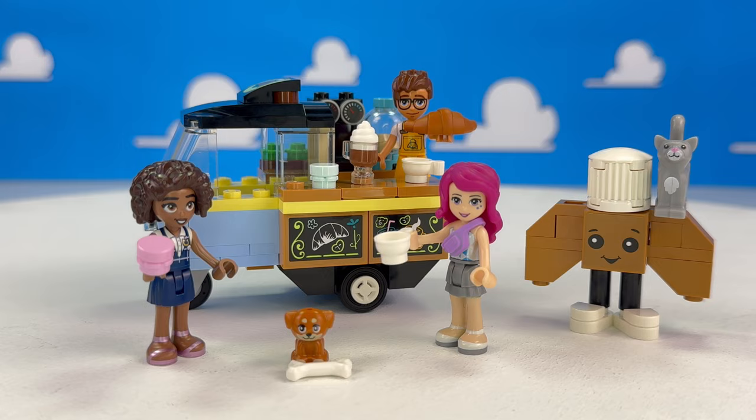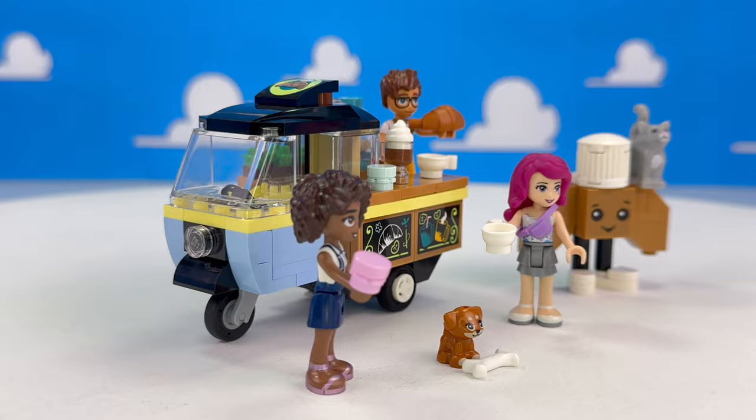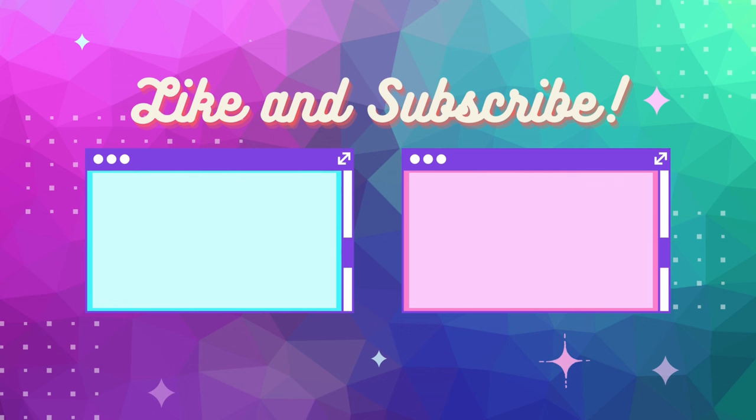The Lego Friends Mobile Bakery Cart — great set, highly recommend this. It can go into any city. Love the colours of it, so much detail in this little tiny set, lots to sell. Would look great at the Unity Street, Main Street, or even near the new shopping mall. Highly recommend — do buy it, and I shall be buying another one.